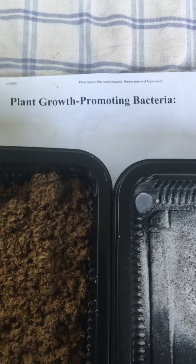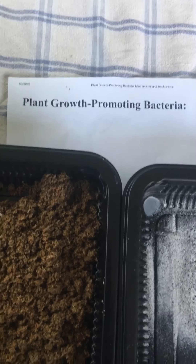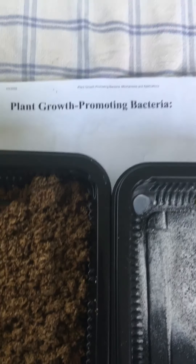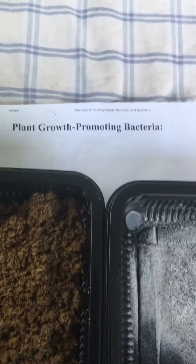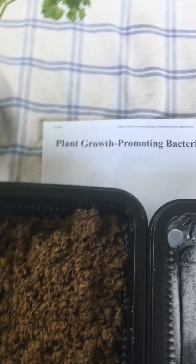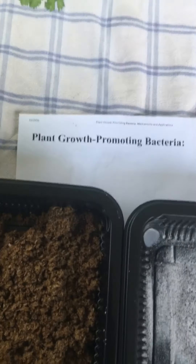That's where the bacteria come in. What they do is they excrete acids and enzymes that break down pieces of phosphate, iron, magnesium, boron, and silica, and make them plant-ready. They chop it up and process it so that all your plant has to do is suck it up.